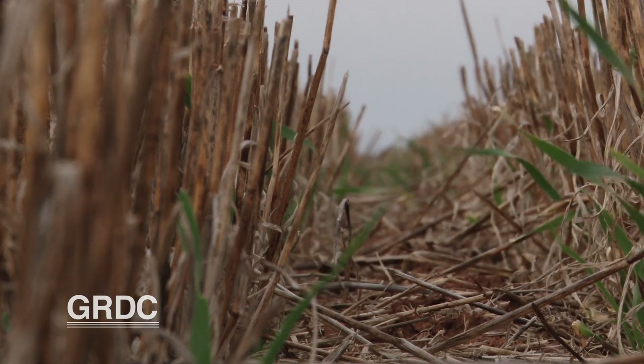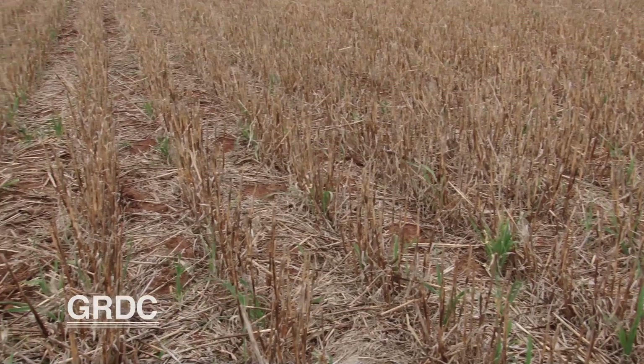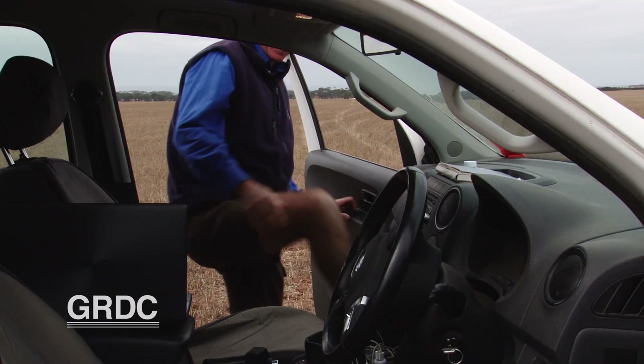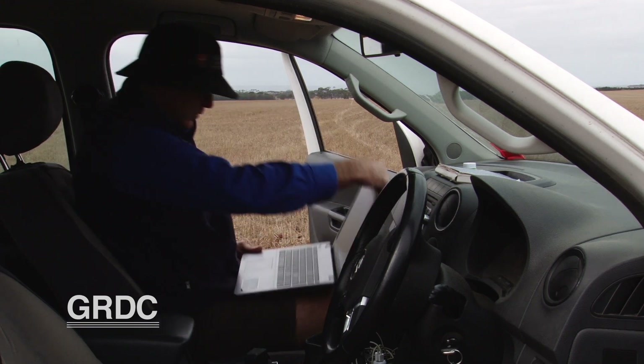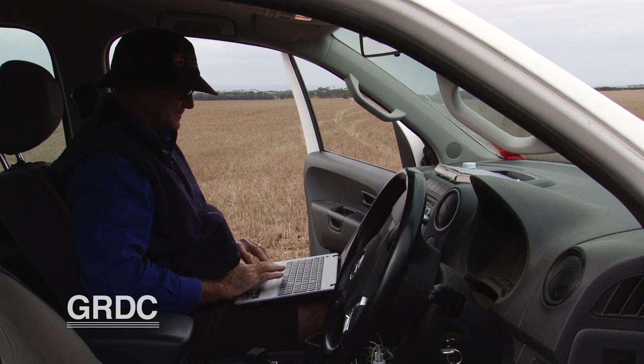And if we stay on yield and look back at the SFS trial, the record dry spring didn't help the results. In a normal season you'd be looking at five to six tonne of barley, but we didn't get anywhere near that this year. Any of the seeders that had high dry matter levels early in the season basically suffered a yield penalty later on in the season.